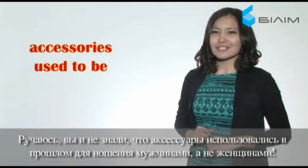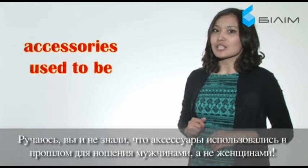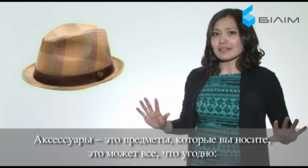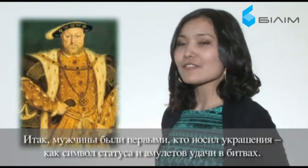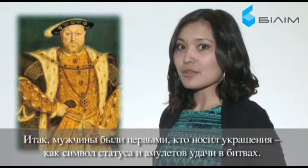I bet you didn't know that accessories used to be worn mainly by men, not by women, in the past. Accessories are items that you wear — they could be anything from jewelry and high-heeled shoes to hats and bags. So men used to be the first to wear jewelry as a status symbol or as good luck amulets that helped them in battle.